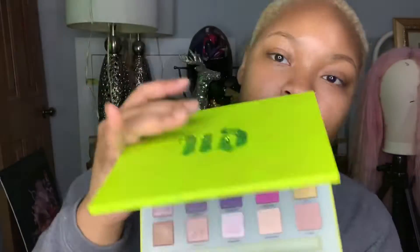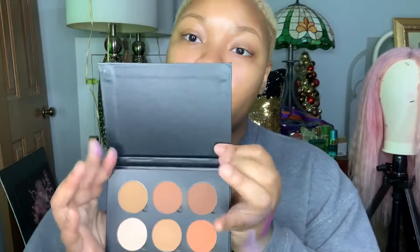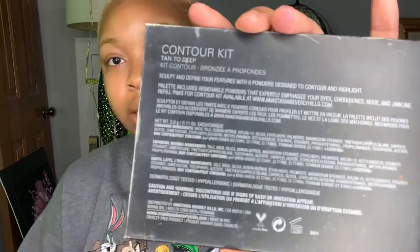This palette is by Anastasia Beverly Hills — it's a contour kit. I really really like this contour kit because the colors are not chalky. If y'all don't have a contour kit and want one, this one by Anastasia Beverly Hills is really really good — I recommend it. I also have a 10-pan Geek palette.